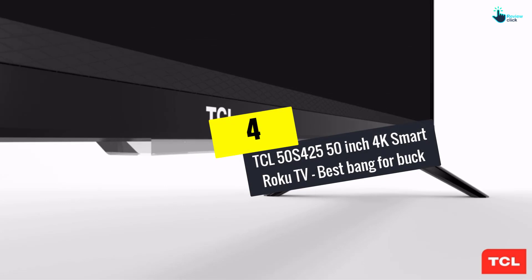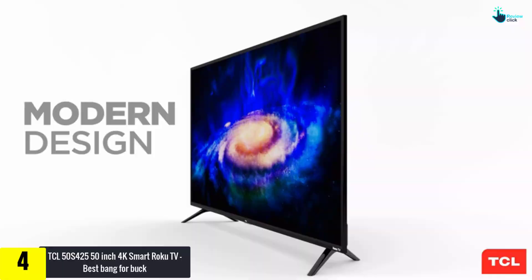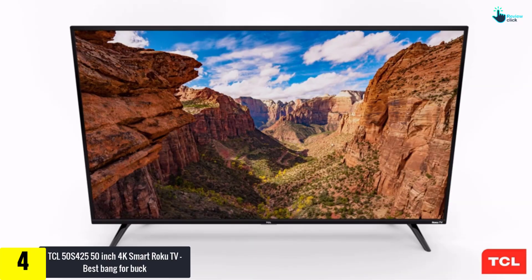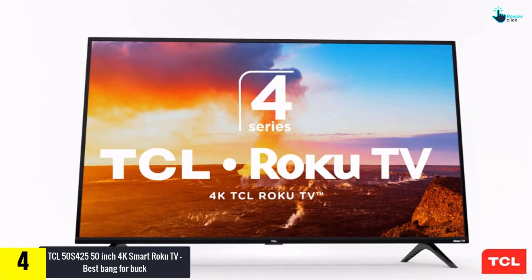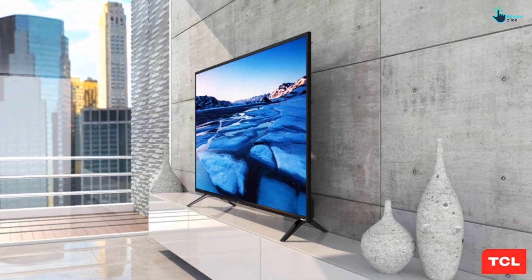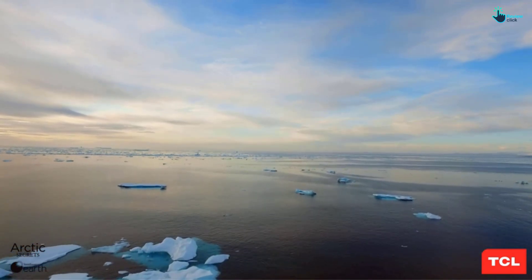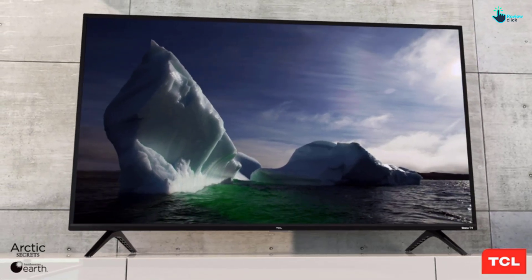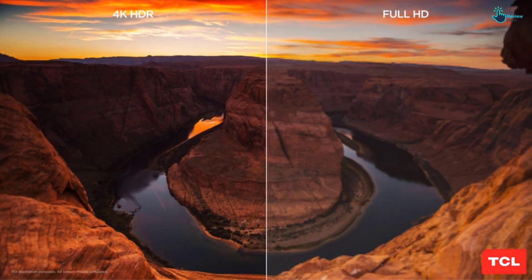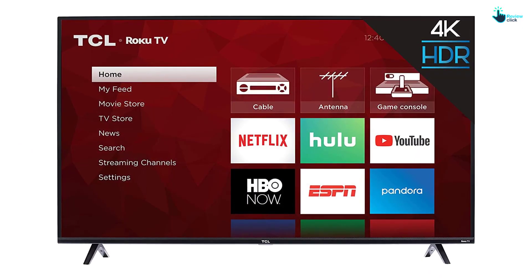Moving on, at number four we have the TCL 50S425 — 50-inch 4K Smart Roku TV, best bang for your buck. If you're looking for a 4K smart TV but don't want to spend a lot of money, the TCL 50S425 offers many of the latest technologies for a great price. It can produce deep blacks due to its high native contrast ratio. It has a wide plastic stand which supports it well. It has HDR and HDR10 that help the screen pop with energetic, true-to-life colors and picture quality that rivals much more expensive TVs.